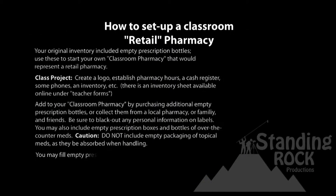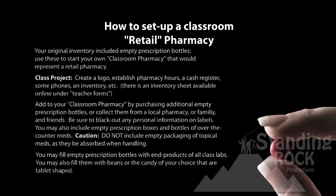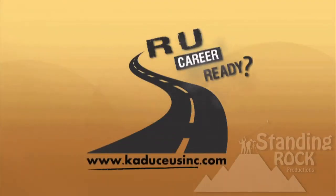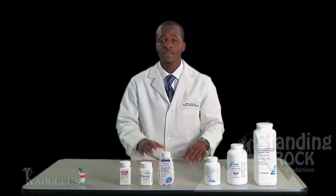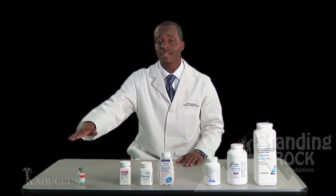You may fill the empty prescription bottles with end products of all class labs. You may also fill them with beans or the candy of your choice that are tablet-shaped. Okay, let's get started. We have three sections: this is our generic section, this is our brand section, and this is our IV section.